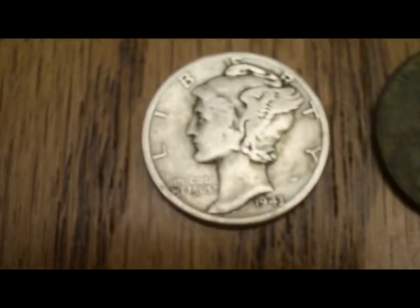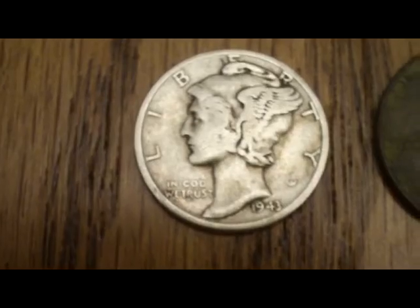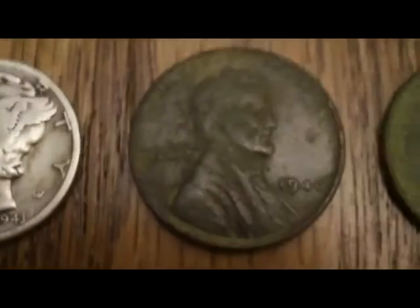Not a bad way to start the day detecting. At the actual finds today, I ended up with a nice 1943 Mercury dime — that's a plain Philadelphia — and I got three Wheaties.